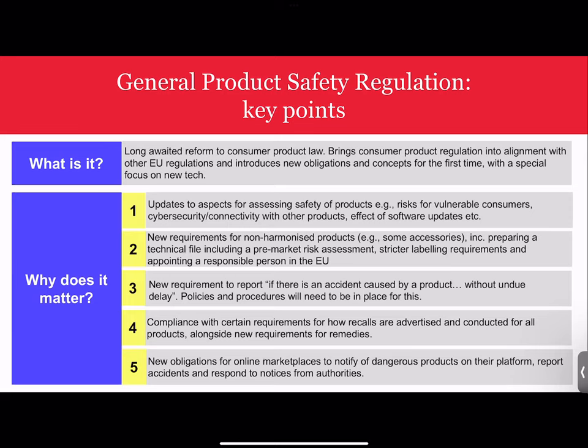The third significant change is that the GPSR introduces mandatory accident reporting — we'll do a deeper dive into that shortly. The fourth significant change is that the GPSR introduces new requirements for recalls. One of the concerns in the EU was that the recall effectiveness rate was relatively low, so the GPSR has introduced changes to boost that effectiveness rate. These changes can broadly be split into three sections: advertising recalls, recall notices, and recall remedies — all largely consumer-focused and aimed at increasing recall effectiveness.